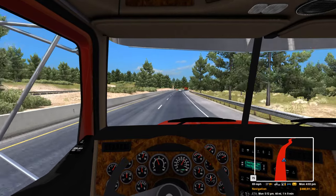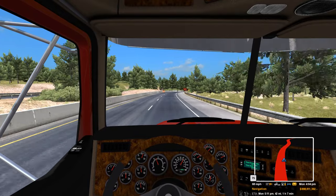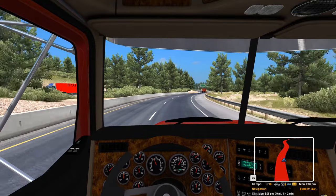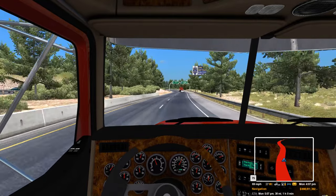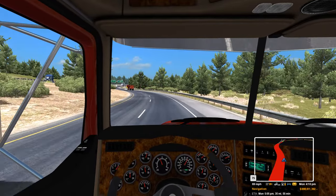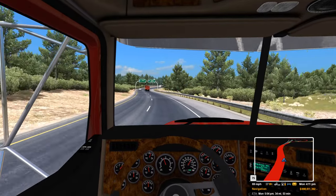The Peterbilts — the W900s, the 379s — and of course the W900 is a Kenworth. But those style of trucks, these Western Stars, those are really the style of trucks that I kind of like.